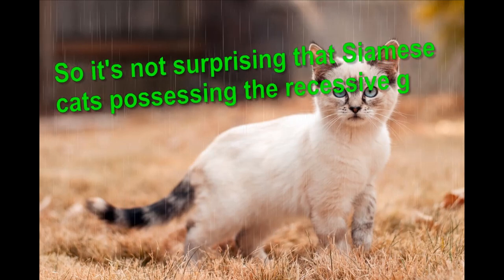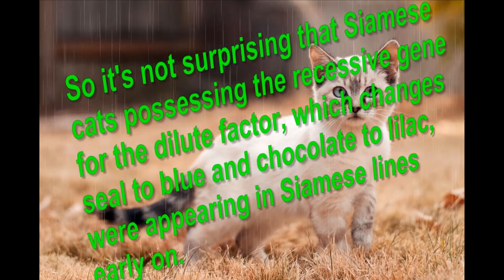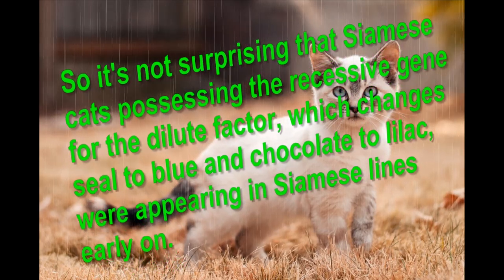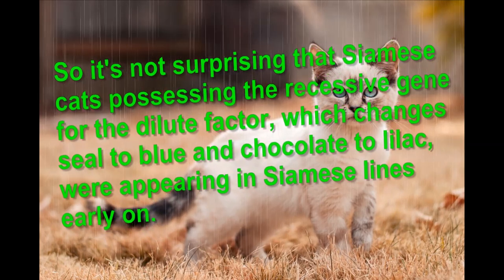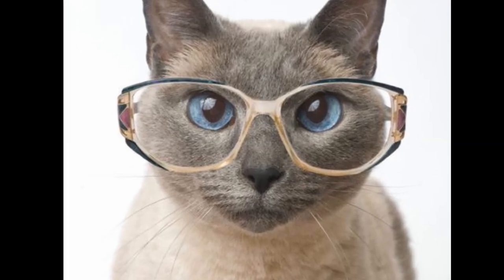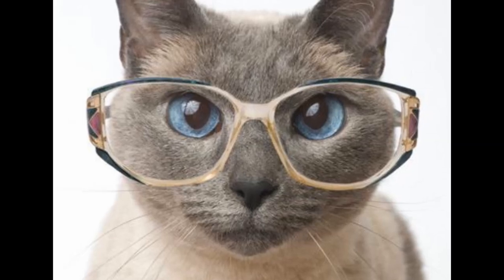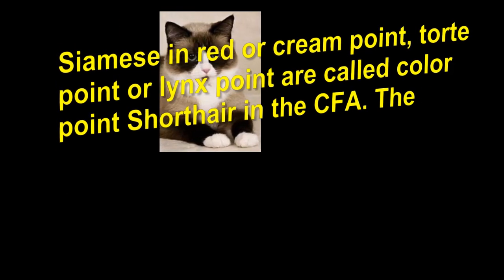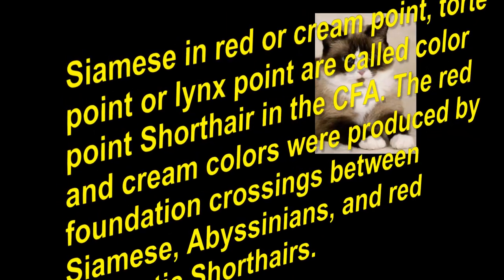So it's not surprising that Siamese cats possessing the recessive gene for the dilute factor, which changes seal to blue and chocolate to lilac, were appearing in Siamese lines early on. Siamese in red or cream point, tortie point, or lynx point are called color point short hair in the CFA.